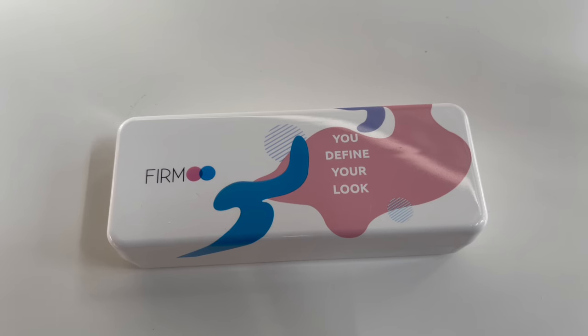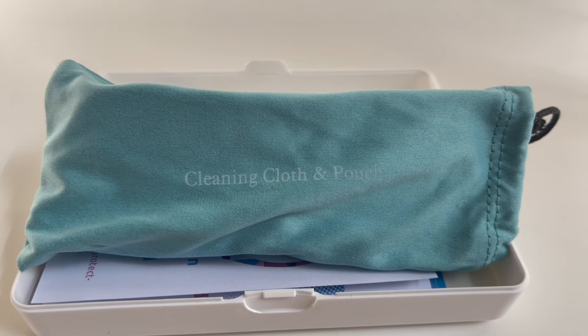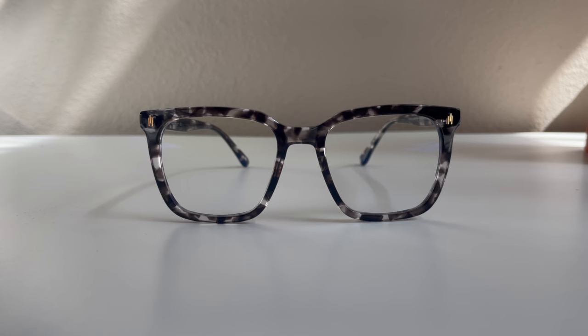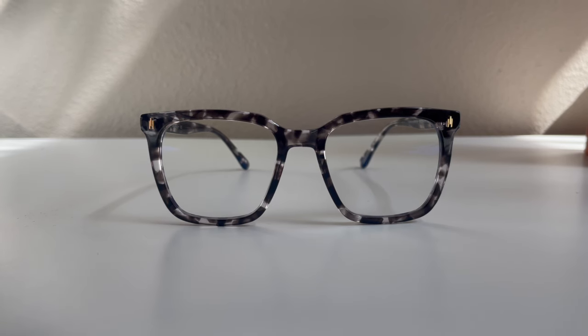My glasses came with this hard case that says 'Refine Your Look.' It also has a cleaning cloth which doubles as a pouch for your glasses. These black and white tortoise frames really caught my eye — I love the design.